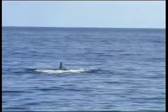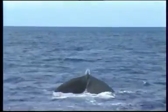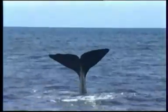Sperm whales in particular do this when diving deeply, revealing broad, triangular and deeply notched flukes with slender pointed tips.